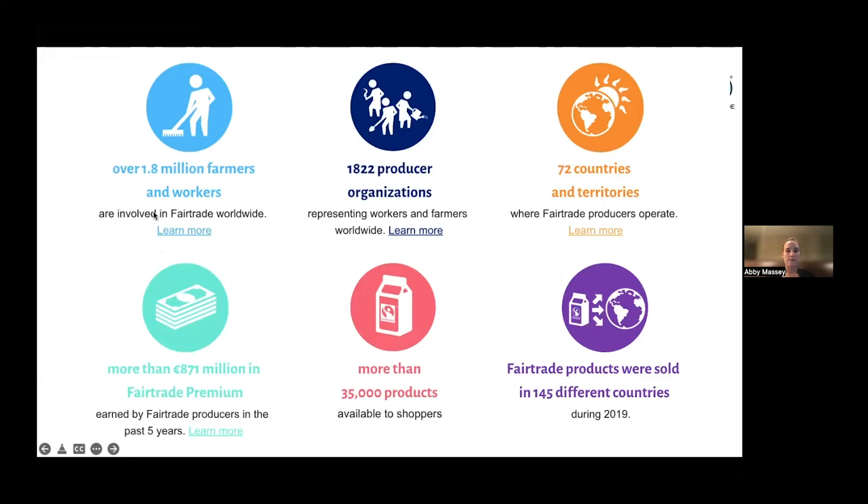We have almost two million farmers and workers in the fair trade system today, and almost 900 million dollars provided through the fair trade premium. There are 1,822 producer organizations — the cooperatives where farmers come together to market their products. There are more than 35,000 products with the fair trade mark around the globe. We operate in 72 countries and territories, and fair trade products are sold in 145 different countries.